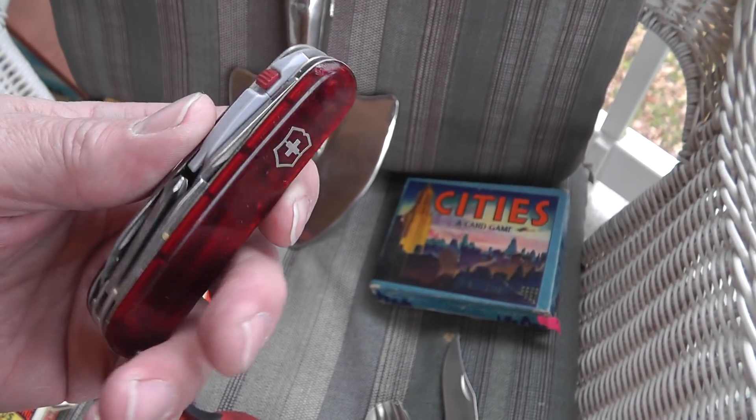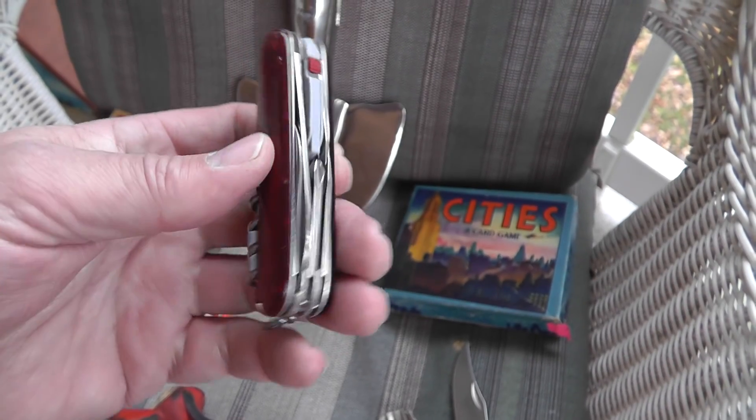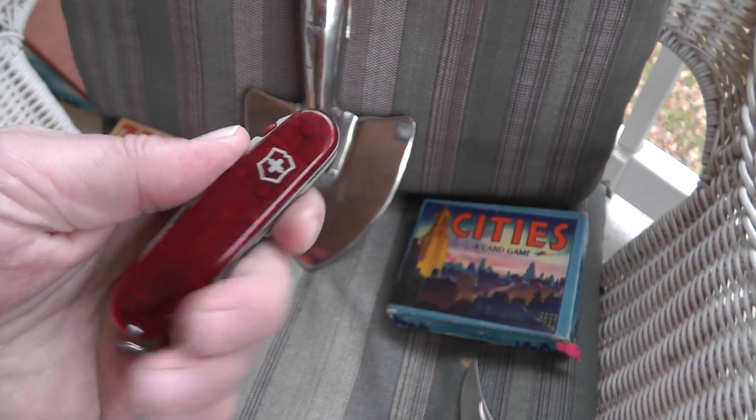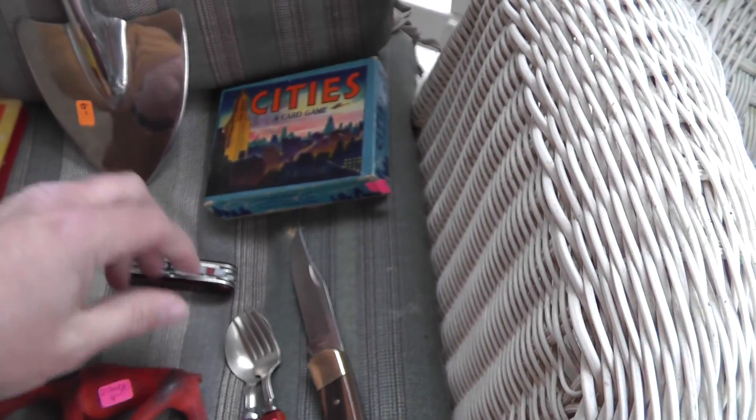One of these Victorinox Do-It-All Swiss Army knives. Paid $15, and that's about a $35 knife there. And a Buck 110.